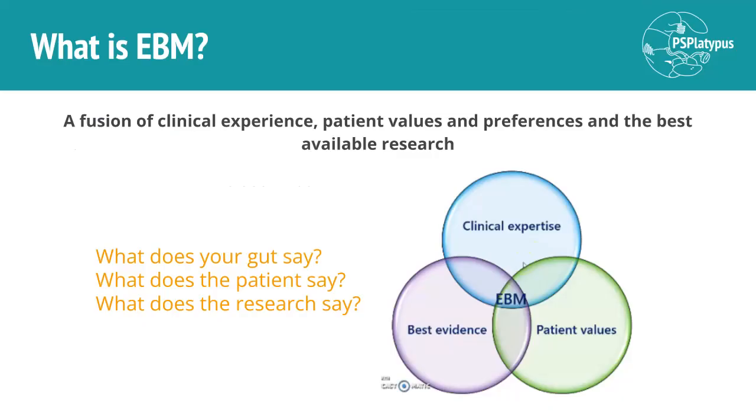So what is evidence-based medicine? Really, it's the fusion or the meeting point of three separate concepts: clinical expertise, which is what the clinician understands — their experience and their knowledge; patient values, which is what the patient knows and their experience; and best available evidence or best available research — so those are scientific studies. And when all three of these come together, what your gut says, what the patient says, and what the research says, that's where you're going to get evidence-based medicine.